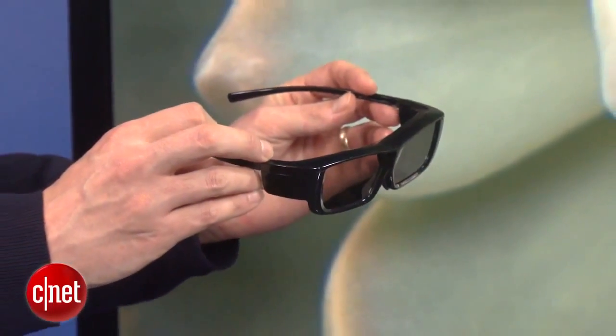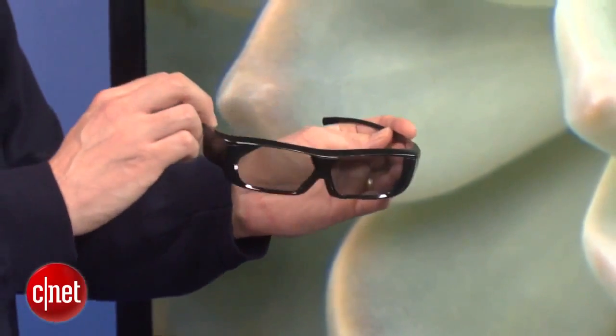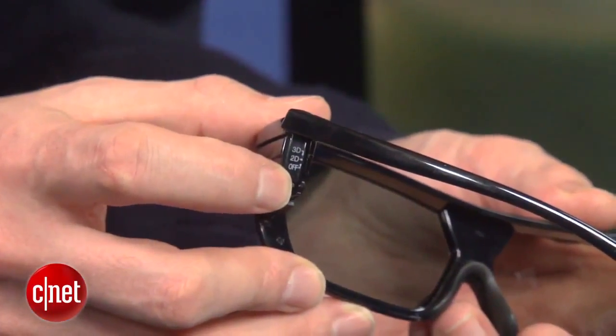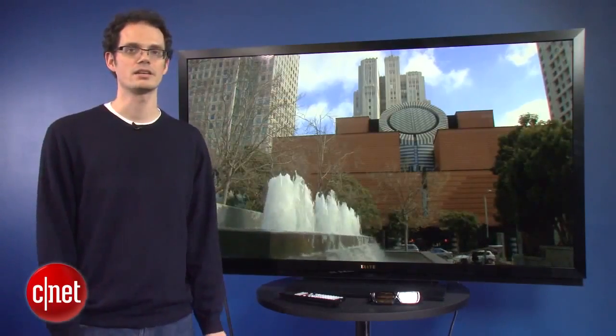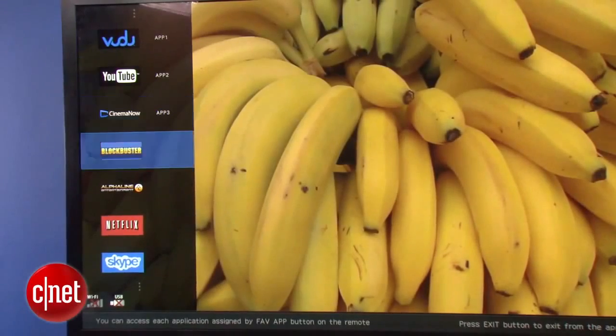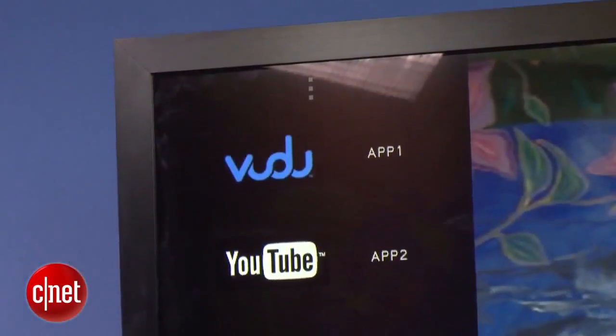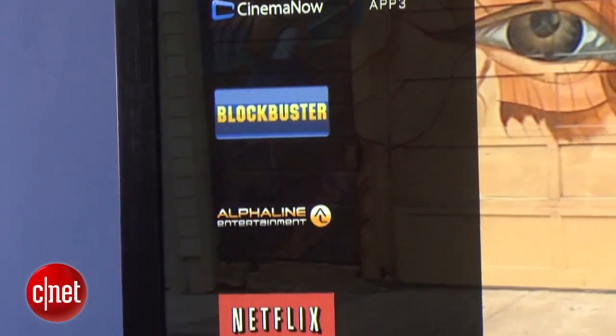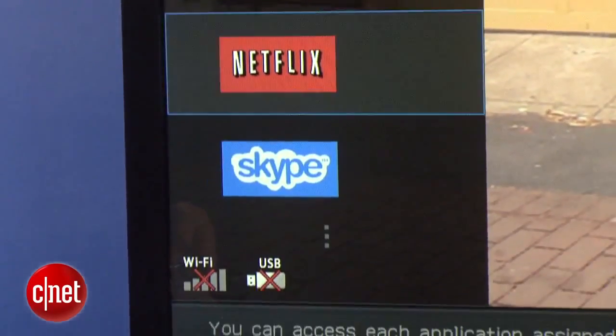This TV does have an excellent feature set. Sharp includes two pairs of active 3D glasses. We love that you can actually switch the glasses to 2D mode, so if one person doesn't want to watch in 3D, you can actually have one of each in the audience. The selection of streaming services is pretty good — you do get Netflix and Vudu, but you don't get Amazon Video On Demand or Hulu Plus found on a lot of competitors. There's also no App Store, but you're not really buying this TV for the streaming.